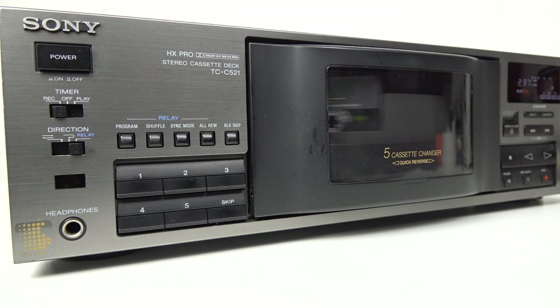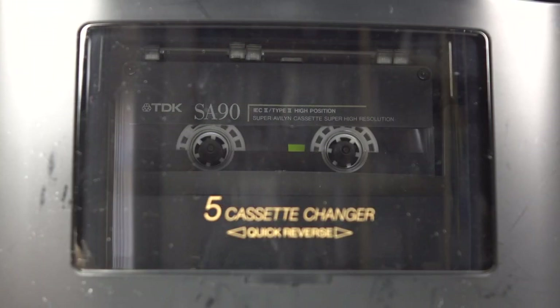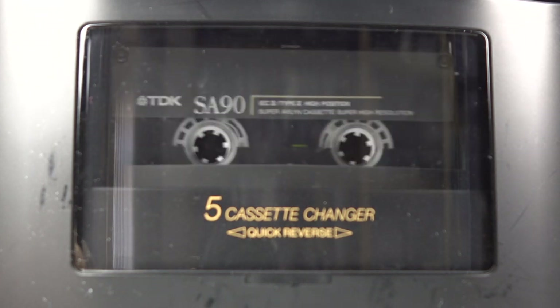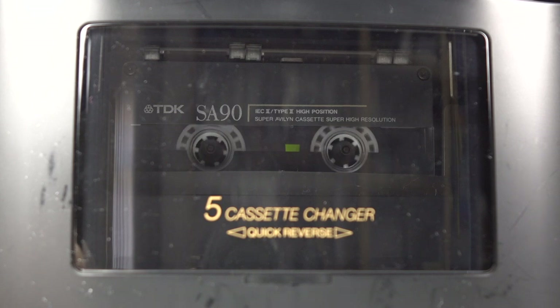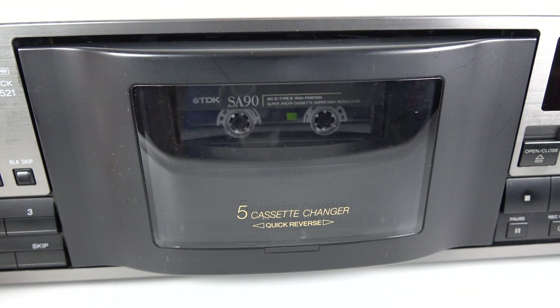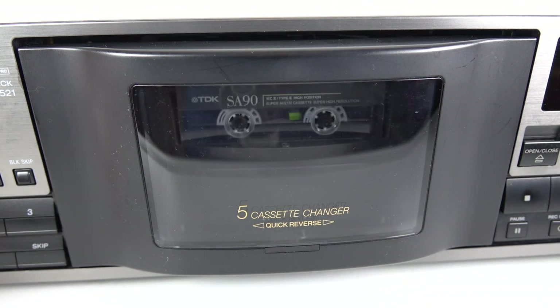If you want, you can start at tape one and play your way all the way through to tape five. Or if you get bored with a tape, you can press the skip button to jump to the next one, or you can select a specific tape from those five. I don't remember seeing a cassette changer in the shop, so I'm fascinated by the way this thing works — the way it spins around, selects a tape, puts it in the right position. It's quite a neat machine.